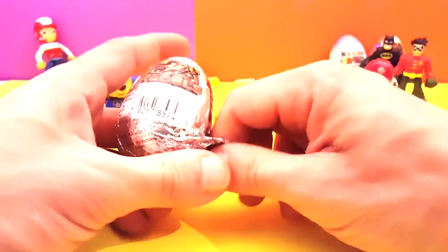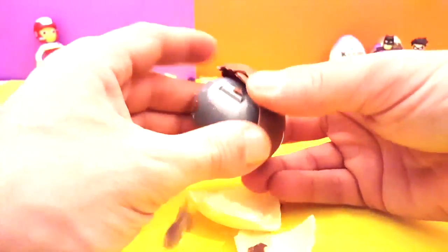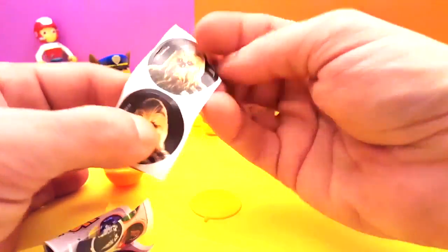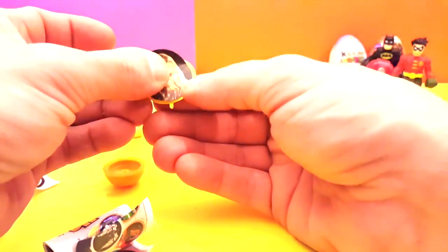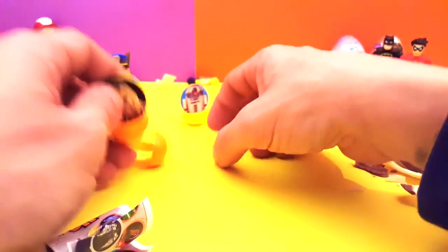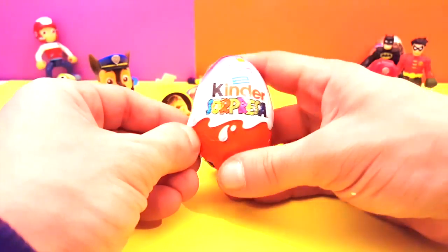Let's do another Star Wars egg and see what we have in this one. Wow, what a surprise! There's a little dark egg inside — well it ain't that bad. We're getting the collection here, come here Chewbacca! Put him right here on the picture and look — Darth Vader, R2D2, and Chewbacca are all here. Looking good!